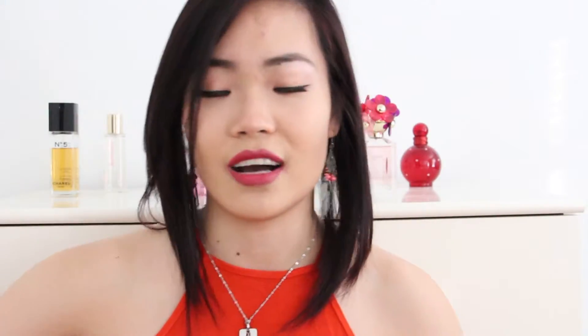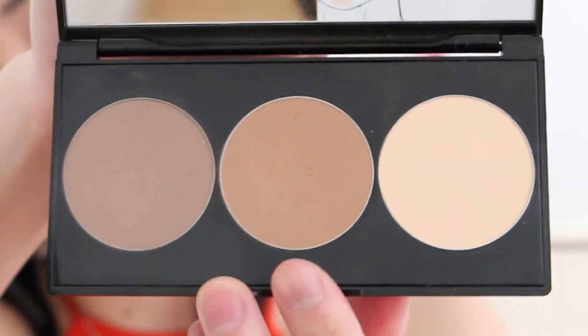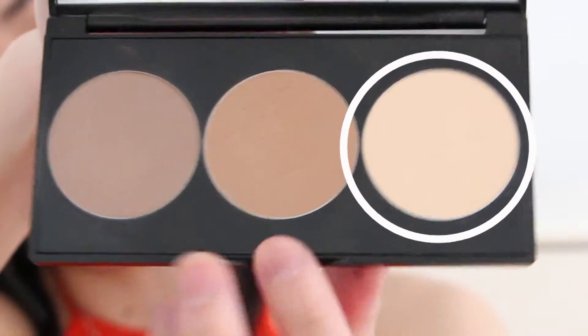From my lips to my face area, it is the contour, bronzing, and highlighting palette from Smashbox. This is the contour, the middle one is the bronzer, and this one here is the highlight — I mainly use these two. With that I use the MAC 143 brush. To be honest I don't really know how to contour my face. My philosophy on amateur contouring is: as long as you don't see a big fat blob on your face on the side, you're good.